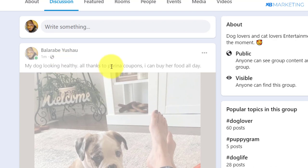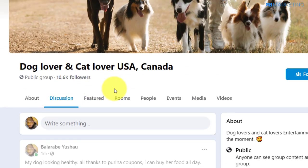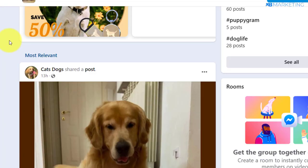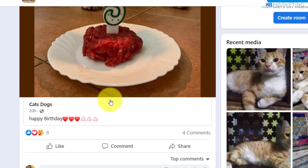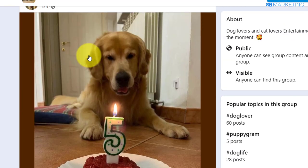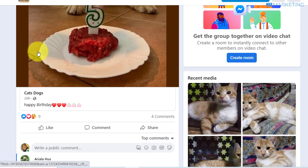Once you do this, 99% of the time the admin is going to approve your post, because this post has no links on it at all — it's 100% adding value to the group. As you can see, this is another picture that got approved with no link on it.